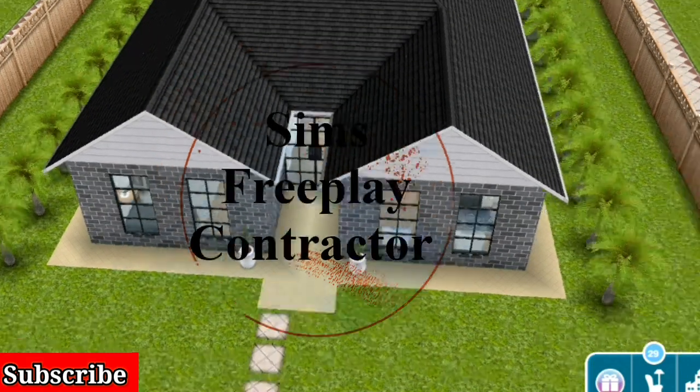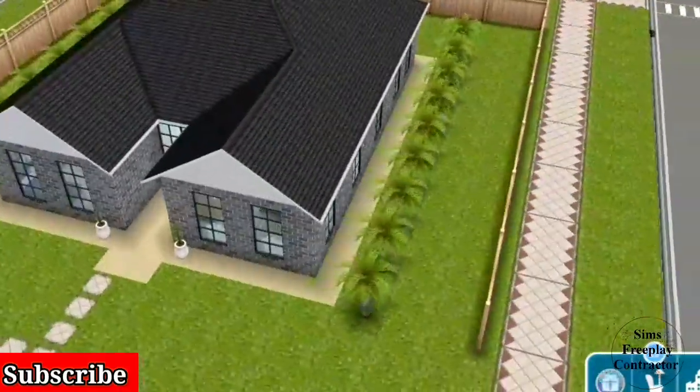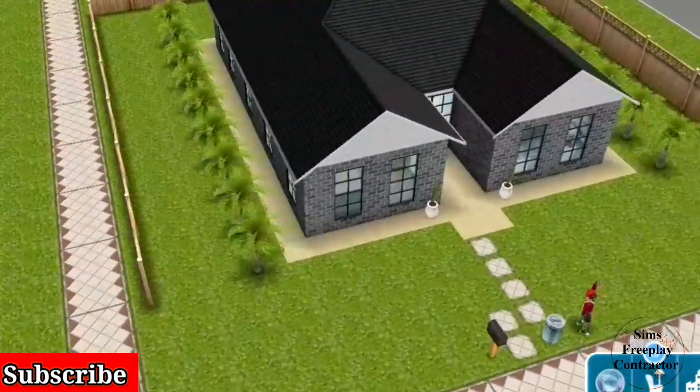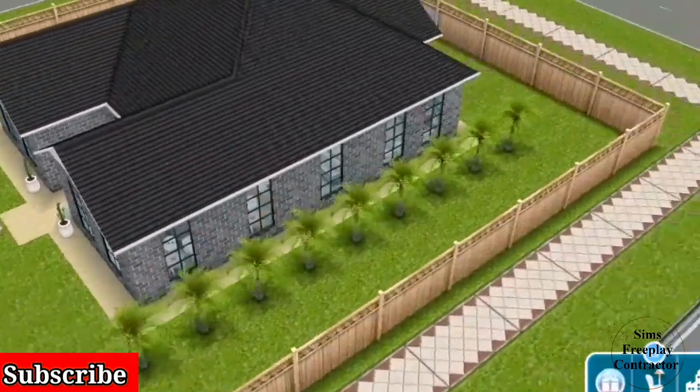Hi guys, welcome to my channel! Today I have a tiny cottage for you. I was inspired by the A-frame roof — it's been a while since I've done a house with an A-frame roof, but there's more coming.